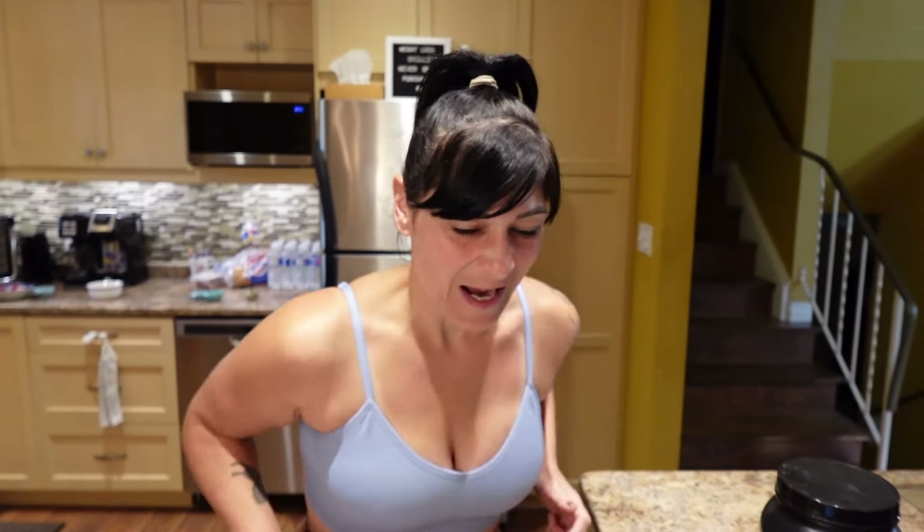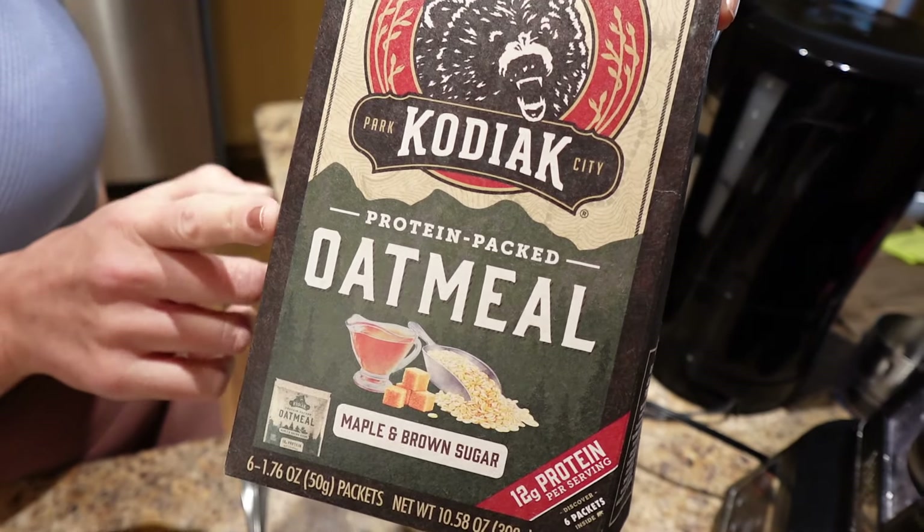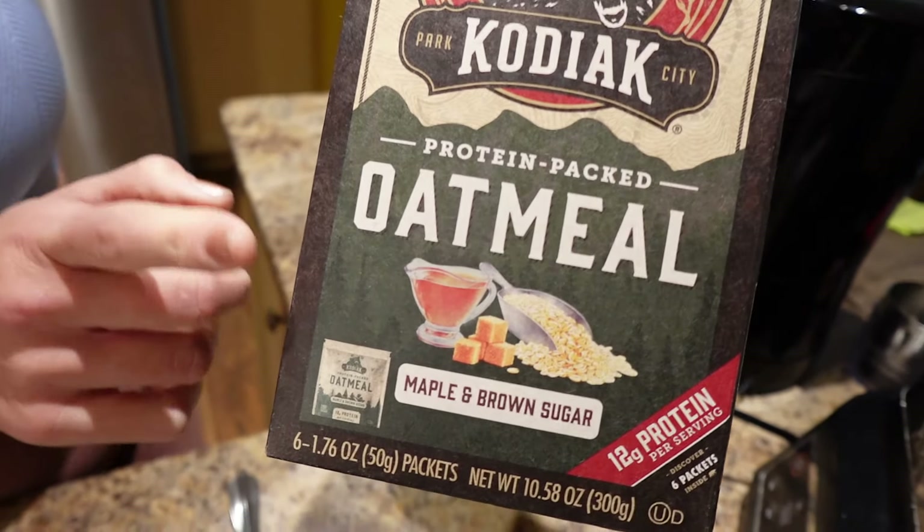I'm having protein oatmeal for breakfast. This is how I do it! I'm using the Kodiak protein oatmeal, the maple and brown sugar flavor.